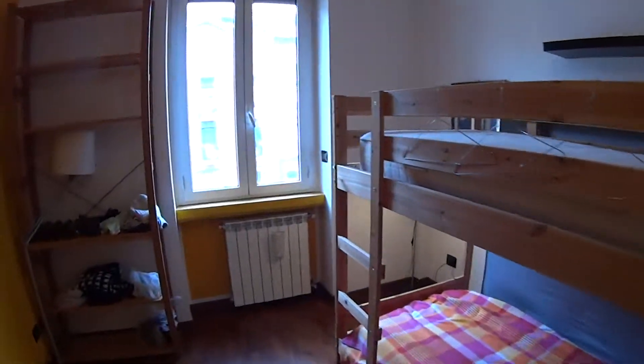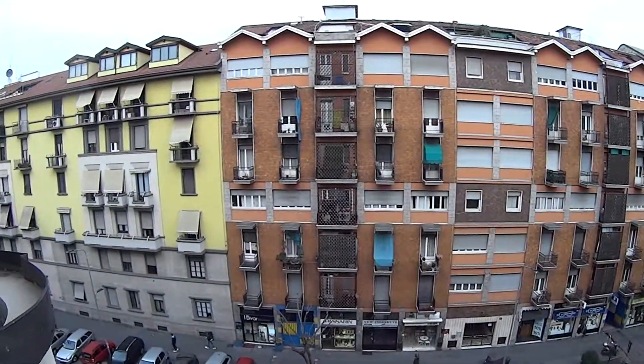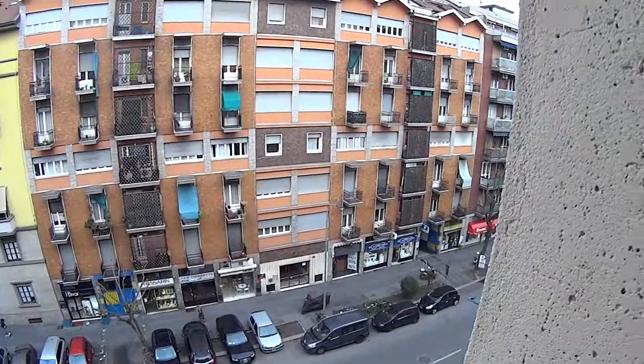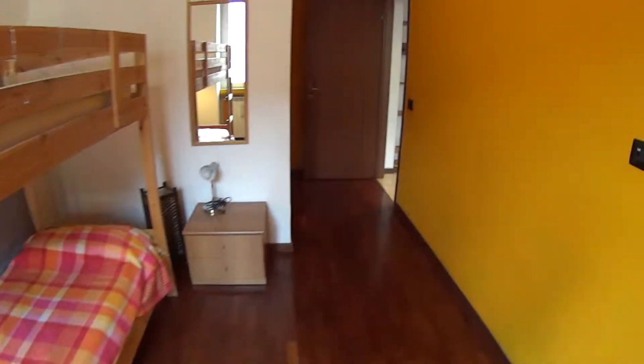It does have its own window, still facing the street. Now let's just go back and I'll show you the kitchen.